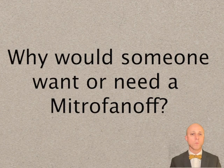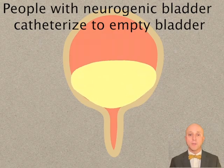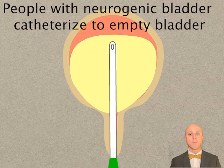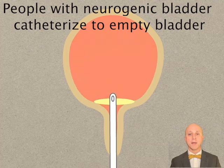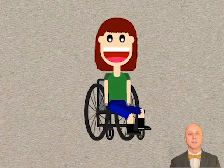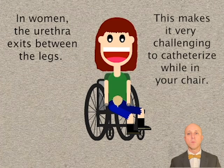Second, why would someone want or need a Mitrofanoff? Well, many people with neurogenic bladder catheterize to empty their bladder. The catheter is inserted and removed about five times per day, allowing them to go catheter-free most of the day. But how does self-catheterization work in the real world if you use a wheelchair? The answer is it works a bit differently in men versus women. Let's address how it works in women first. Here, the bladder is shown in yellow just below her belt line.